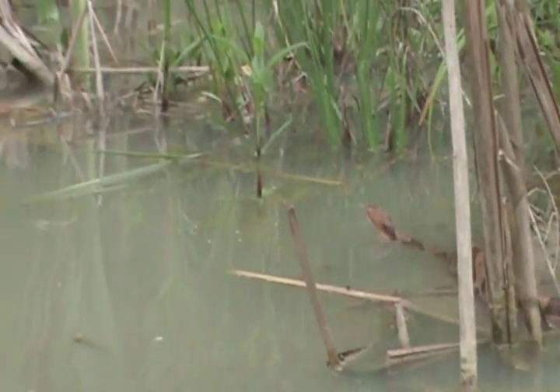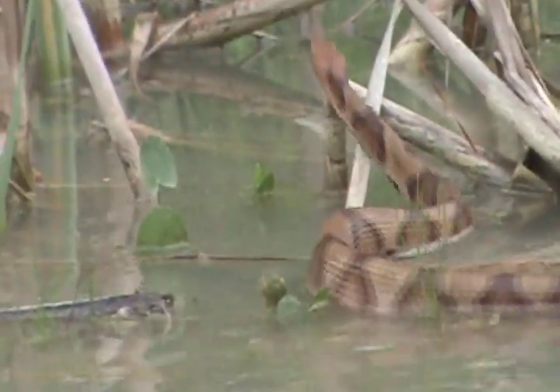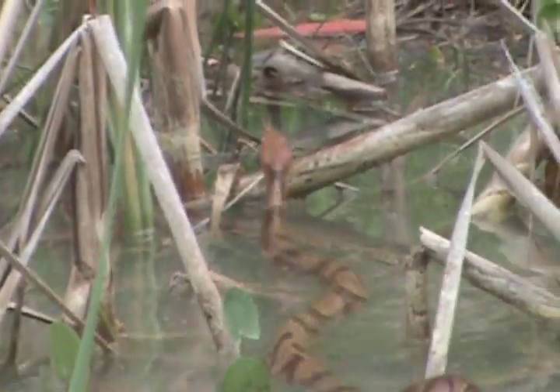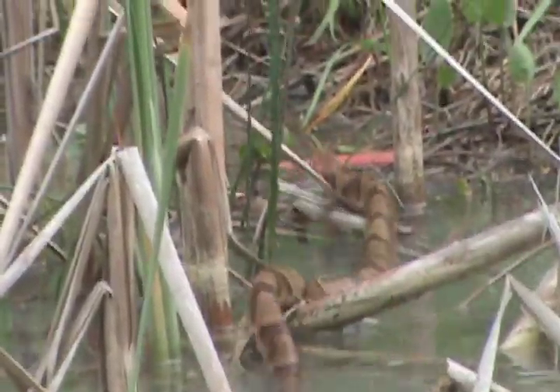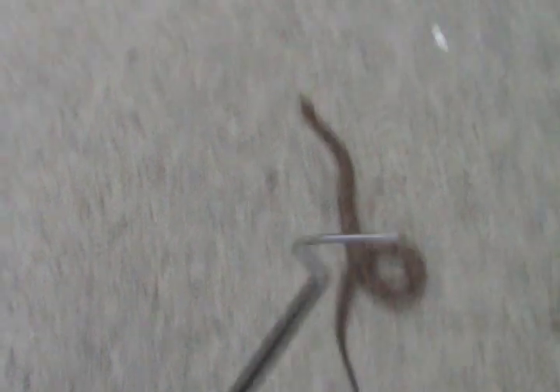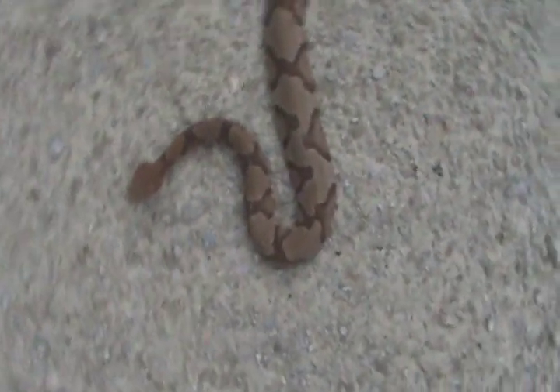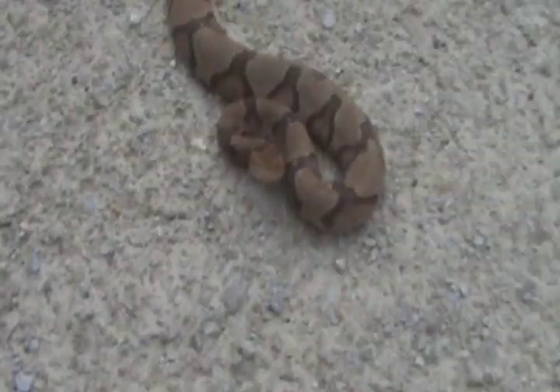Off he goes — the ol' chunkhead. I'm going to get her over to the male before he gets too far. I don't want her to get hurt. She's getting grumpy again. You see, she's very pretty. Very nice pattern. She's definitely a pure southern copperhead.